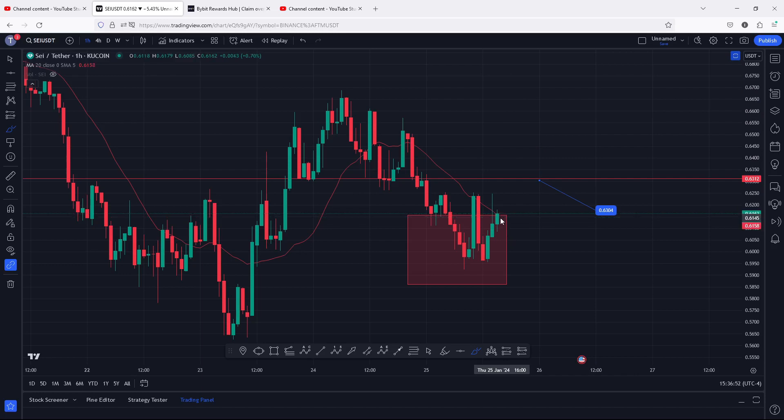We also need to keep in mind that since we have resistance at 0.63, in case we see a pump into that area of resistance, we can also get rejected. In case of such a move, I will be expecting a breakdown back into this retarget area to fully maximize the area once more. If this area continues to hold, we can expect another bounce back, breaking above 0.63, getting a retest, and continuing to unlock higher prices.